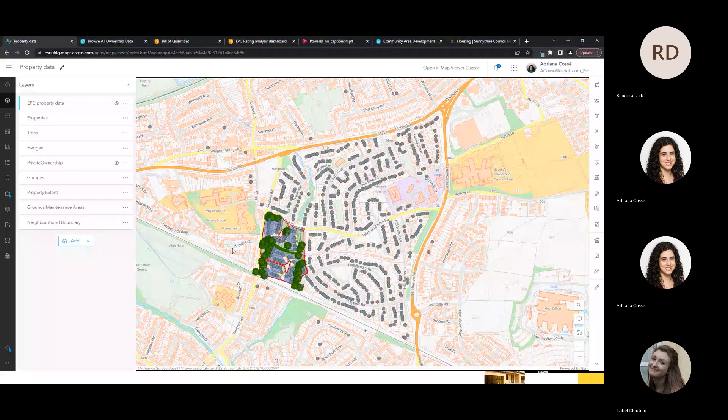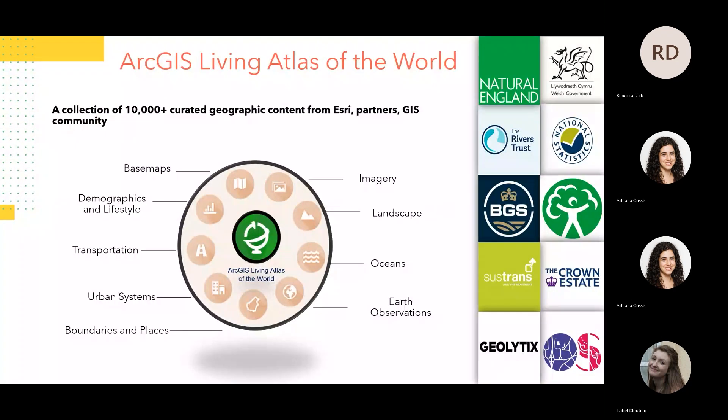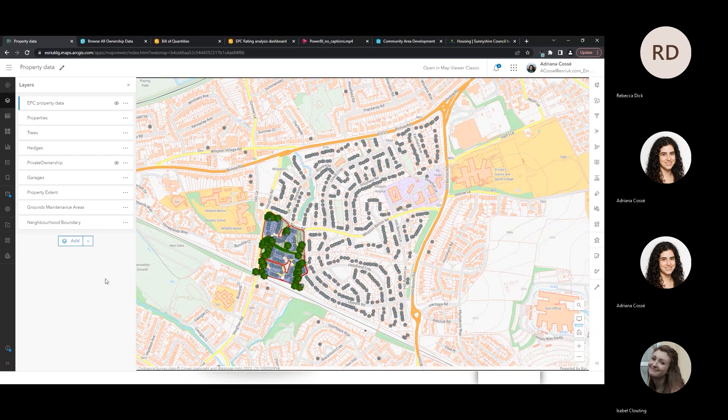Going back to the map, I can also easily integrate with curated GIS data. The ArcGIS Living Atlas of the World is a collection of over 10,000 curated geographical content within the ArcGIS platform. This content is free of charge and accessible for anyone with a login. Data sets include base maps, ocean data, imagery, boundaries of places — the list is endless. Contributors include organisations like Ordnance Survey, Natural England, Sustrans and the Crown Estate.